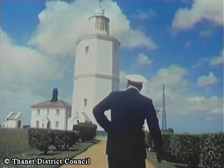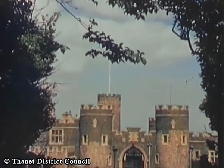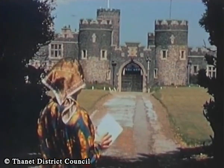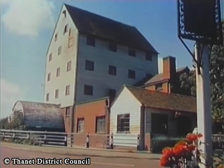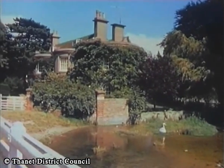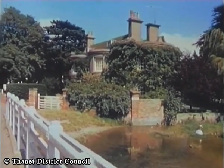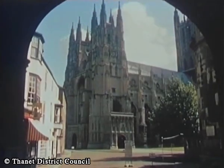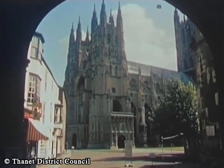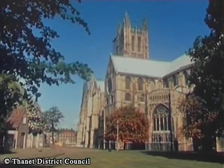Kingsgate is reputed to have derived its name from the landing there in 1683 of King Charles II. Typical Kent countryside and villages are close at hand and offer interesting day excursions. Coach trips also run regularly to Canterbury, with its fine cathedral, and to other points of interest along the Kentish coast.